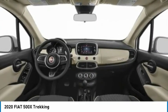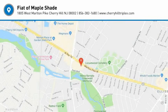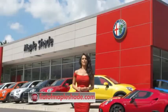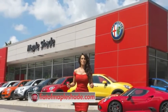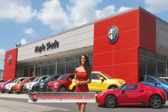Searching for a dependable vehicle that looks great, too? You've found it, so stop in today. We're located on Route 38 in beautiful Mapleshade, New Jersey, or online at fiatofmapleshade.com.